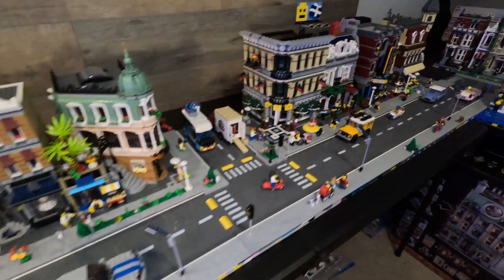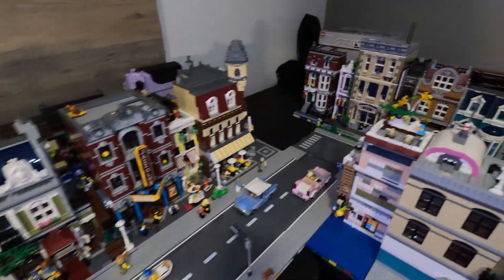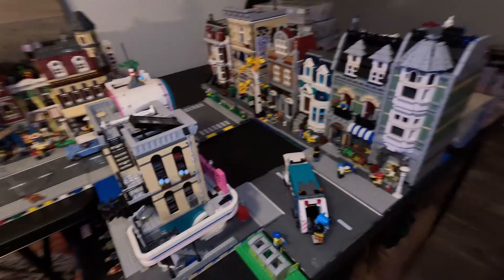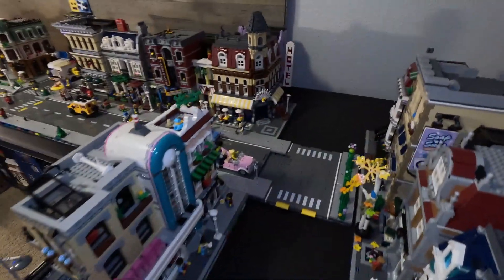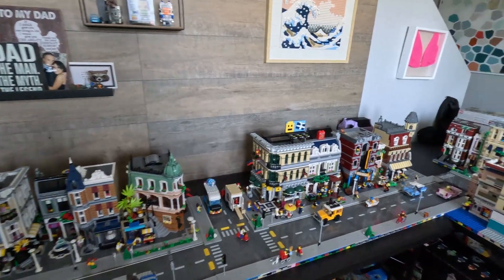Hey, young people! OBG coming at you with a quick video wanting to show you what we're up to here in this LEGO room while we're still in here — just a quick run through of the city and what we've added to it. So hope you stick around, let's do it.